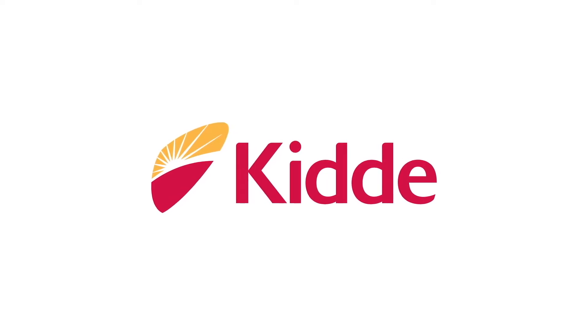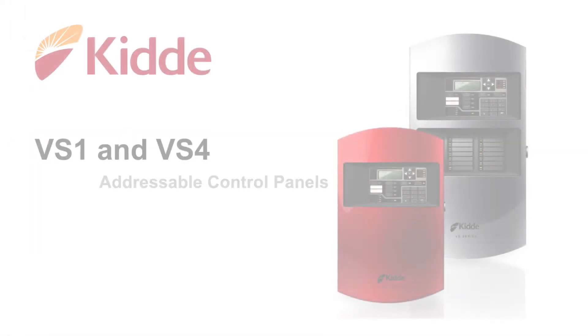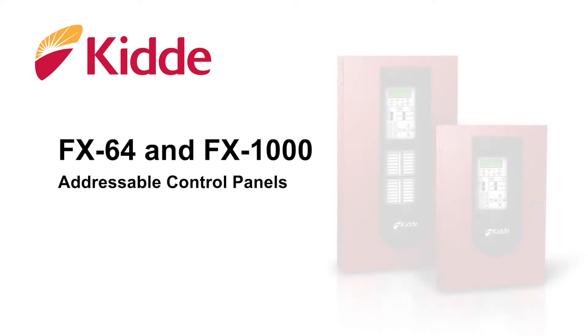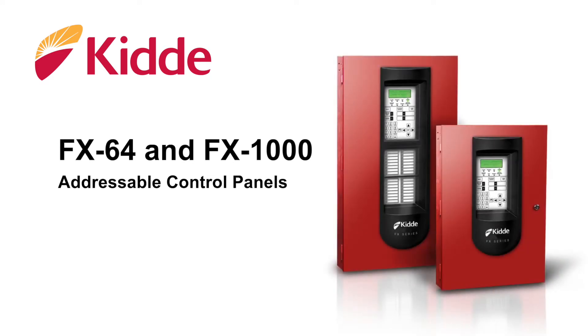My name is Carlos Abru. Today I'll be talking to you about four items that are part of the upcoming release of new equipment that will further enhance our small addressable systems, which encompass the KIDA VS1 and VS4 addressable control panels, and our KIDA FX64 and FX1000 addressable control panels, all of which are positioned to meet small to mid-level life safety applications.